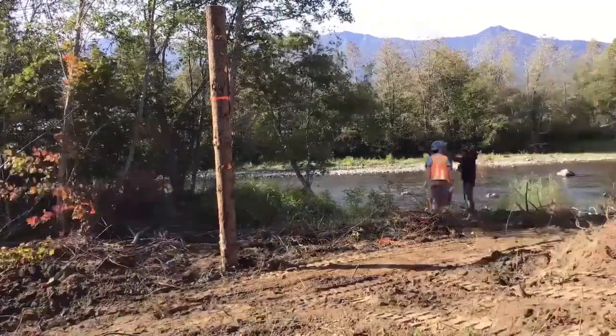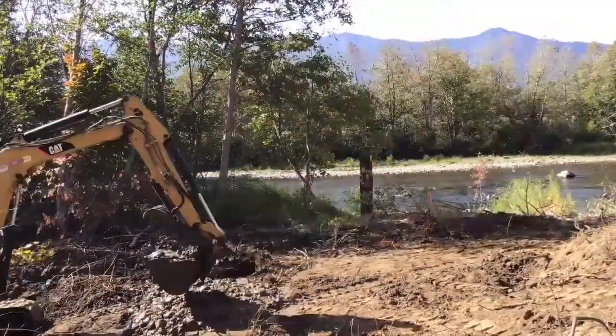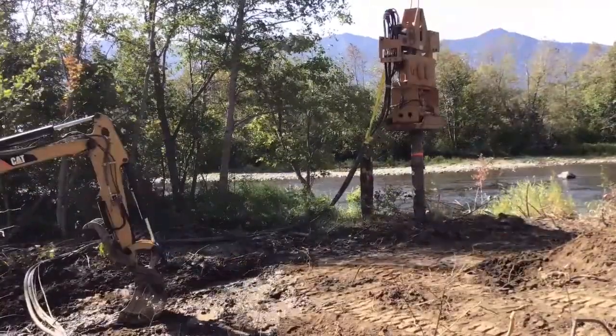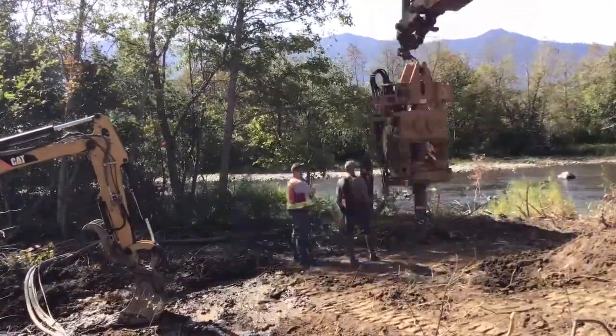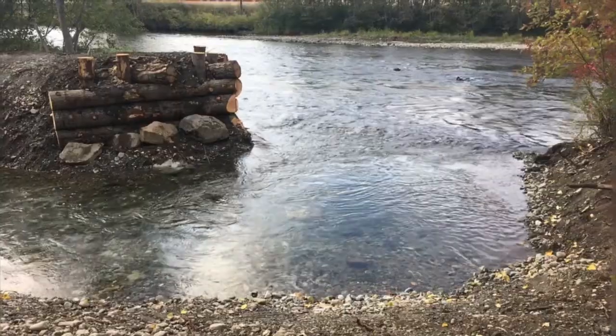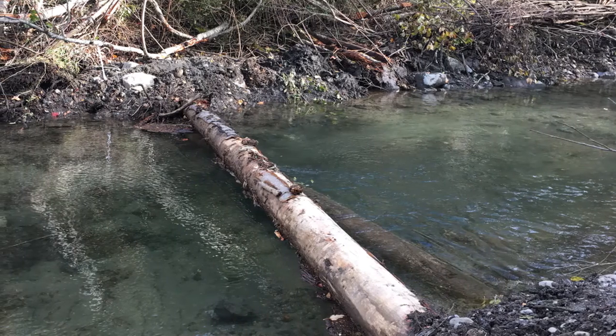To keep water moving into the side channels, we built special flow deflector structures. In a project like this, you avoid working in the river when you can, so we got innovative. Our contractor used a vibratory hammer attached to a large excavator to drive the piles into the ground for structure stability. Once the piles are driven in place, the deflector logs were installed. Once completed, we removed the small barrier and reconnected the Yakima River to its historic side channels.